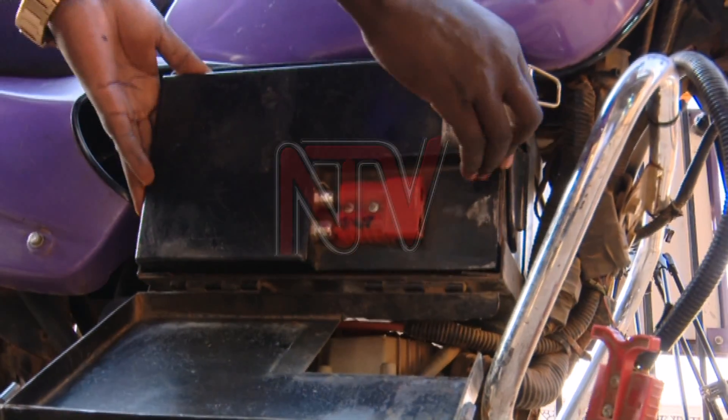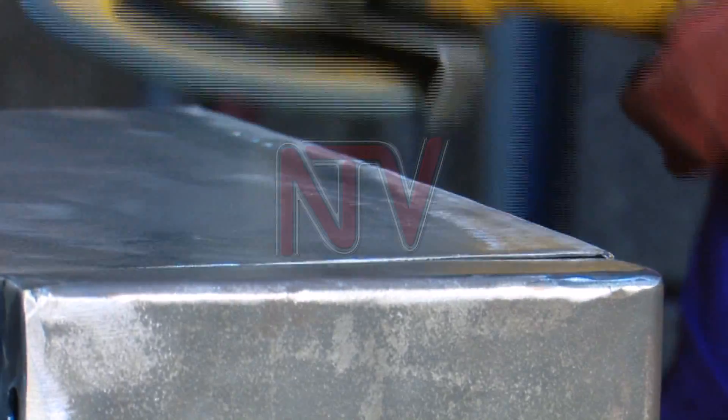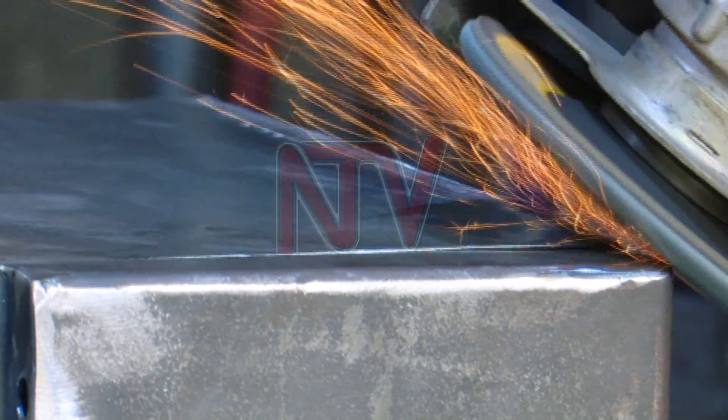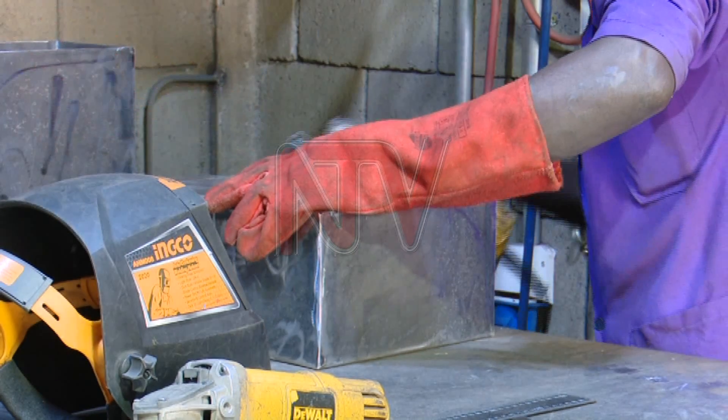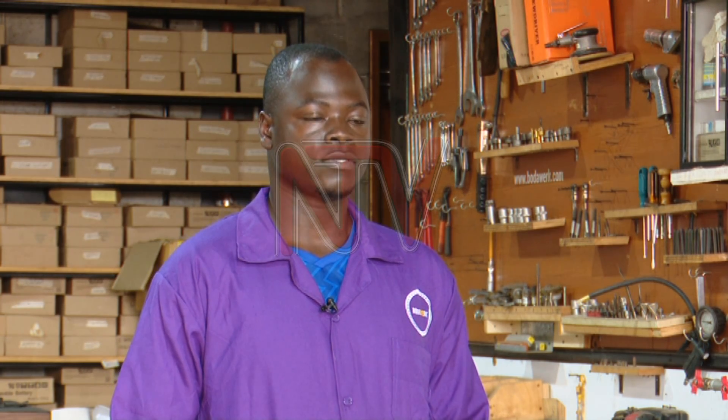The main component or heart of the electric motorcycle is the battery. The workshop fabricates batteries from here. They are now making the outer casings of the lithium batteries. What we do here is that we import lithium-ion cells, and then we construct them into battery banks. A single standard battery of ours has around 416 cells.